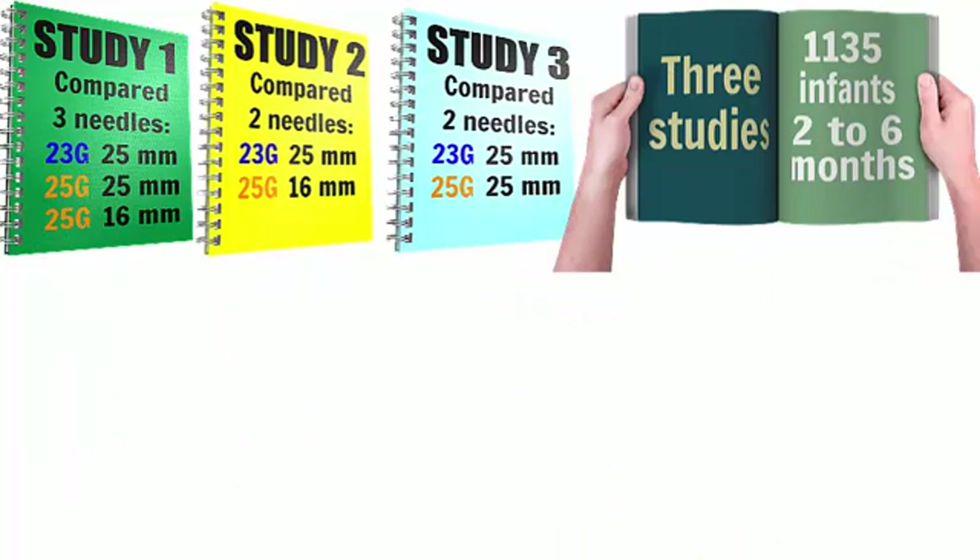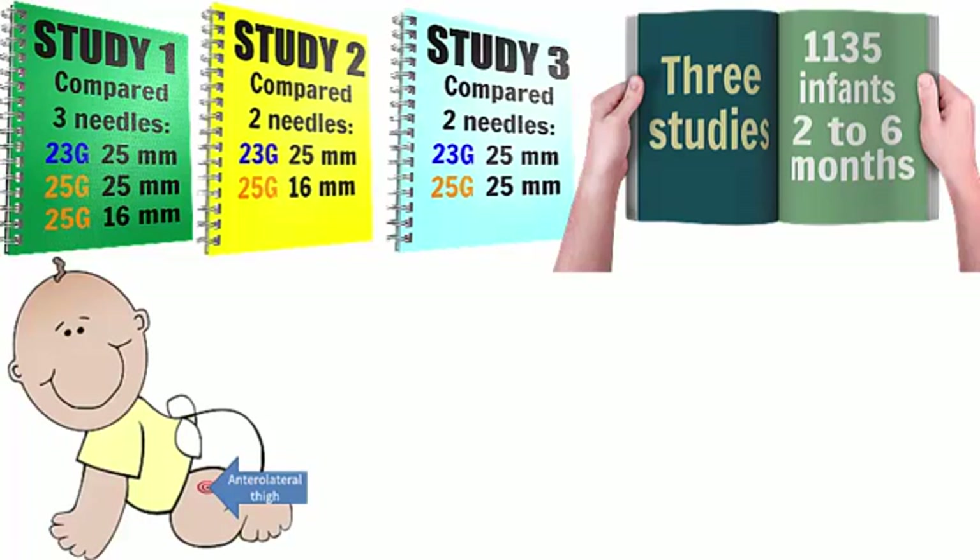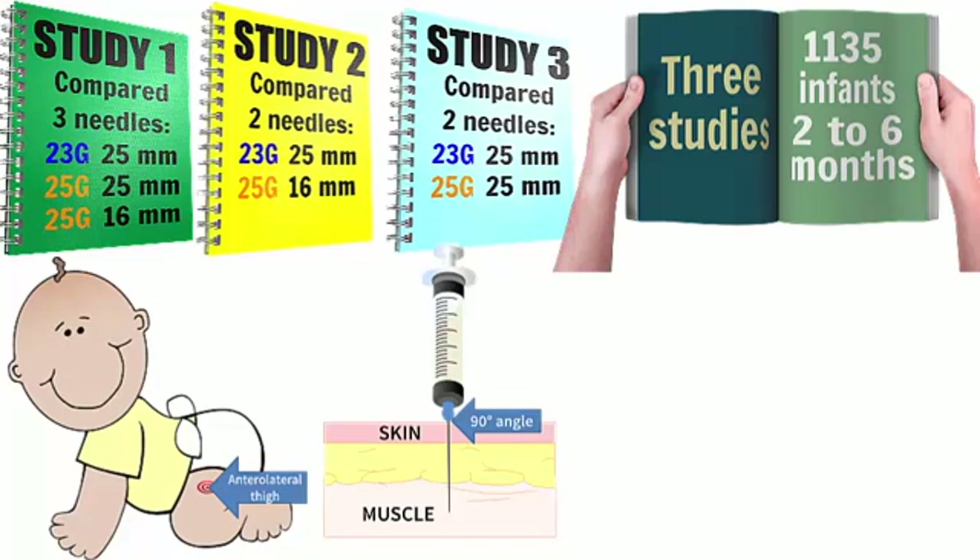These three studies involved a total of 1135 healthy infants who were vaccinated with needles of different sizes. Most of the infants were aged between two and six months. In all of the studies the infants were vaccinated in the thigh using the same injection technique. The skin at the injection site was stretched flat, the needle was then inserted at a 90 degree angle and pushed down fully into the muscle of the thigh before injecting the vaccine.